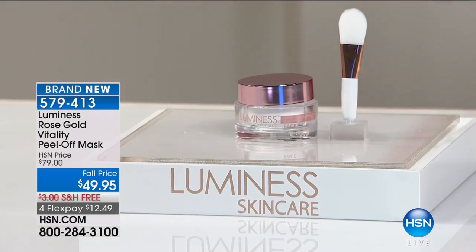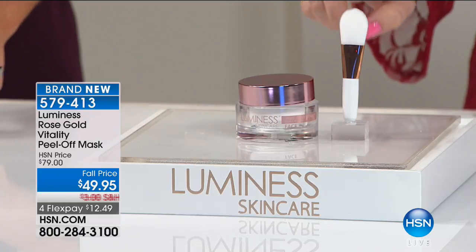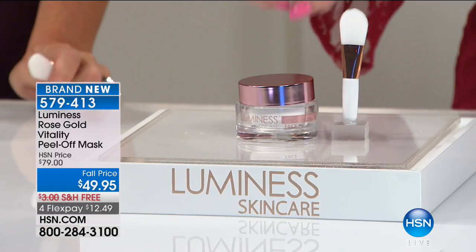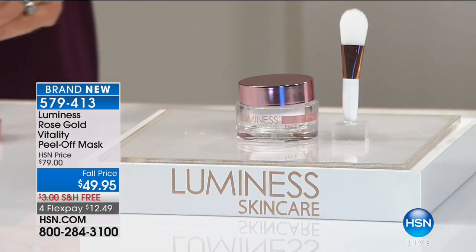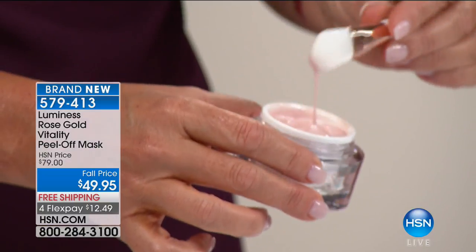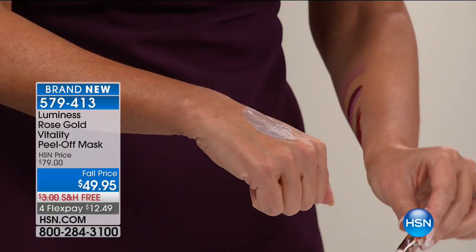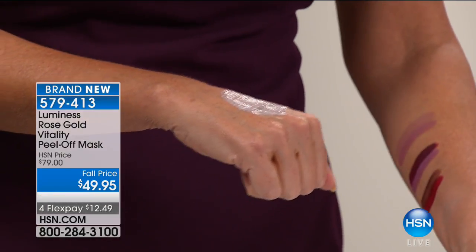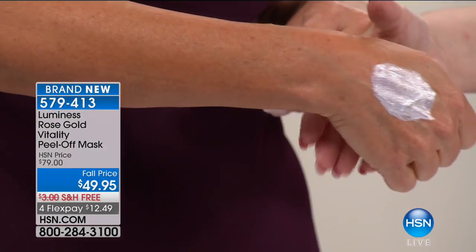You can write down item number 579417. The next new item is the rose gold vitality peel-off mask — it's $79 on hsn.com, but for the premiere it's $49.95, and you get the brush for application. Just $12.49 flex pay with free shipping and handling. You can use this twice a week — not every day — for brightening and firmness. Look at that rose gold color — it is just luminous, even in the jar. When you put it on, it's gorgeous on the skin.